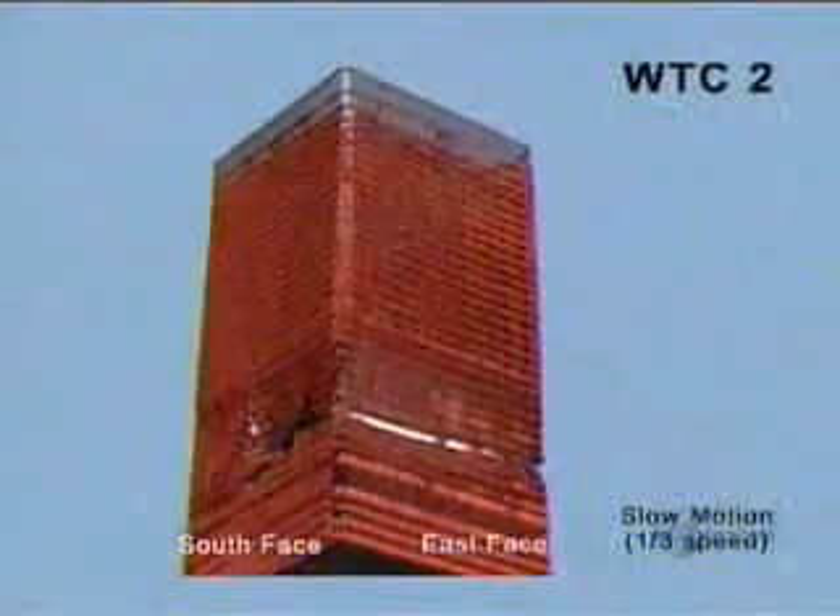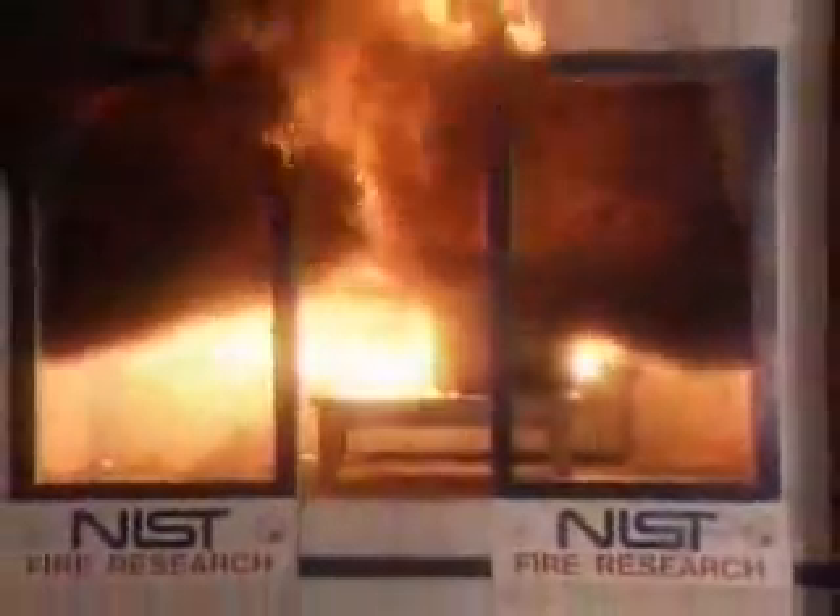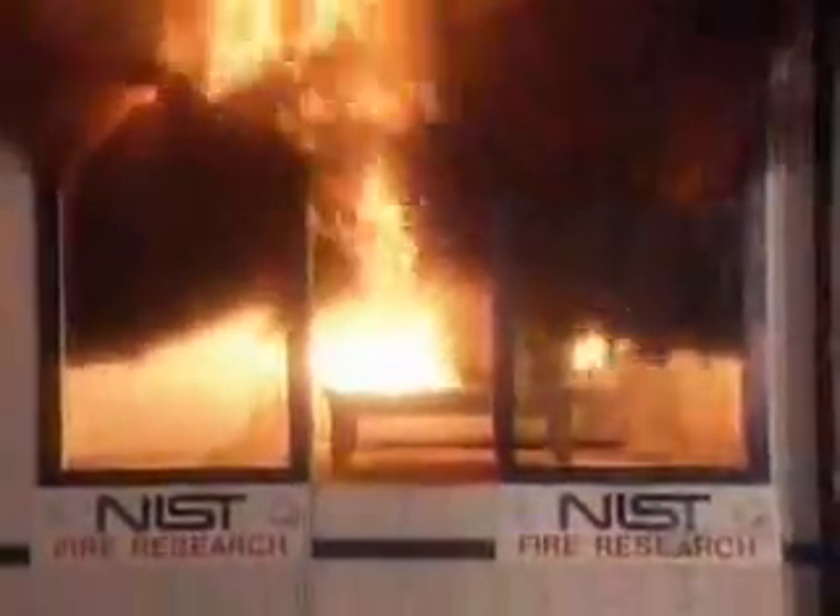It's been years since the Twin Towers came down, but the forensic examination still goes on. Fire is a killer. We've got to engineer better buildings to give people more time to escape.